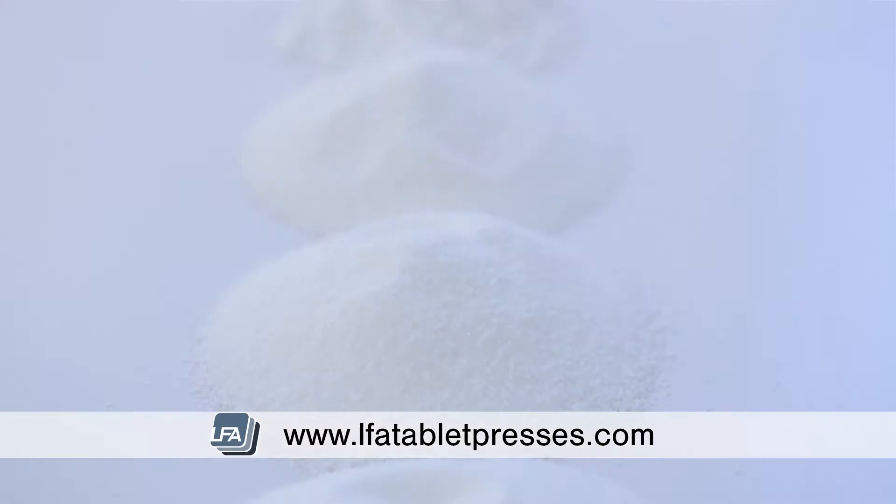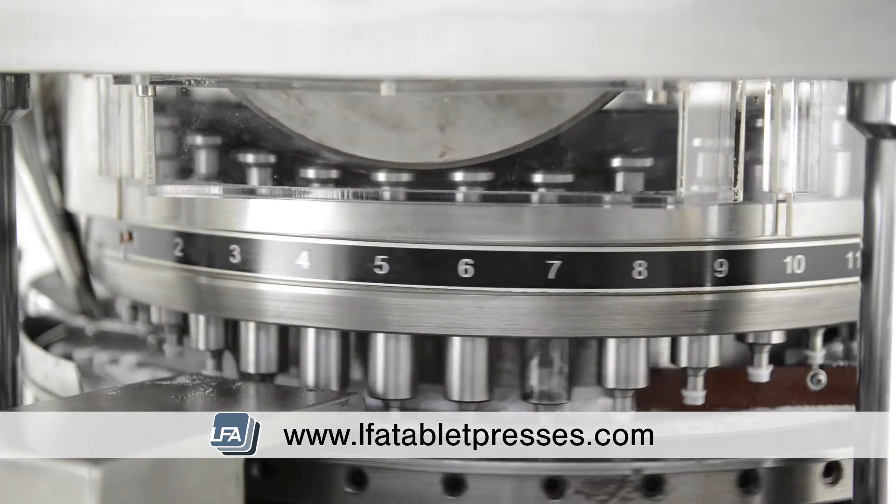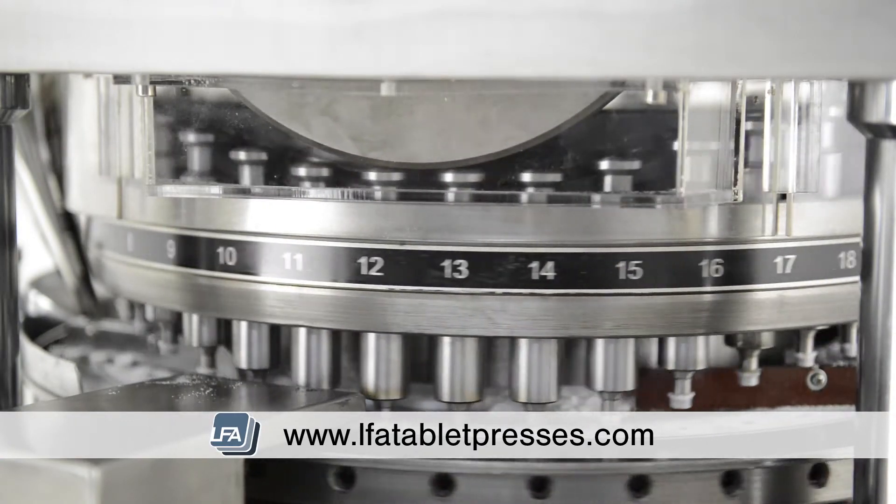Containing a glycemic index of 4 compared to 65 for regular sugars, it is considered very low, making it great for diabetic diets and products that are sold in health-conscious markets.